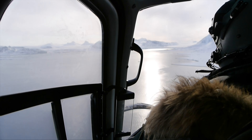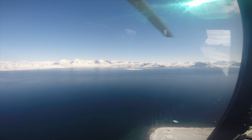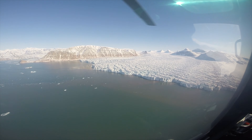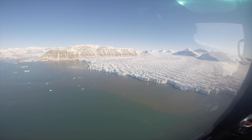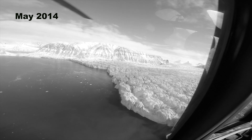We accessed the mountains adjacent to Kronebreen via helicopter. It's a short 10-minute flight to the glacier from Ny-Ålesund, which is where we are based. When first flying over Kronebreen, one thing we immediately noticed was how much the front has changed since we were last there eight months ago.